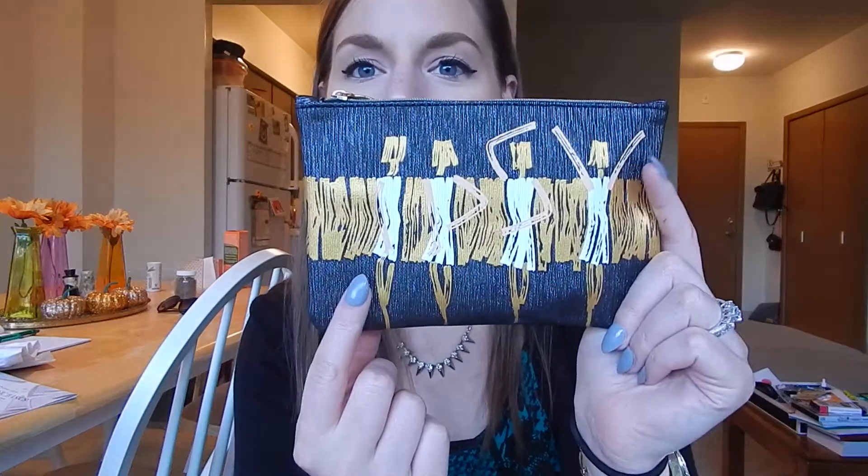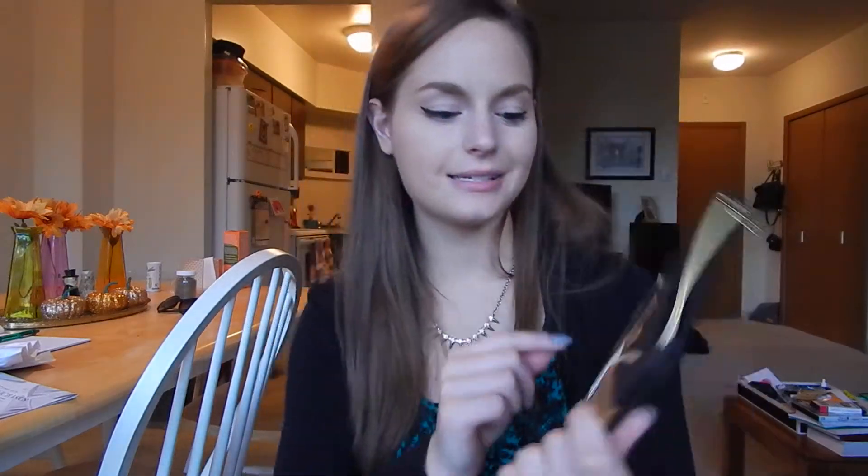Now let's get into Ipsy. We got five items this month. The theme this month is Glamazon. The bag this month is a deep charcoal and golden white with some ladies dancing on it, and they actually spell out Ipsy, which is fun. This reminds me of The Great Gatsby vibes, so I like it.